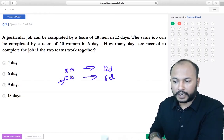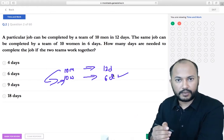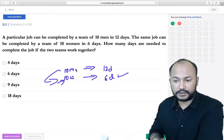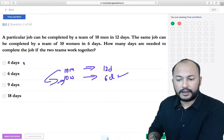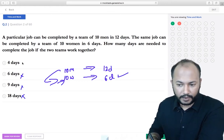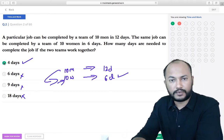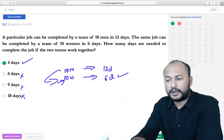10 women alone can do it in 6 days. If 10 men give support, the number of days will definitely reduce below 6. Looking at the options, all except 4 days are equal to or more than 6, so eliminate them. The only option remaining is option A — 4 days. You don't have to actually solve the problem.